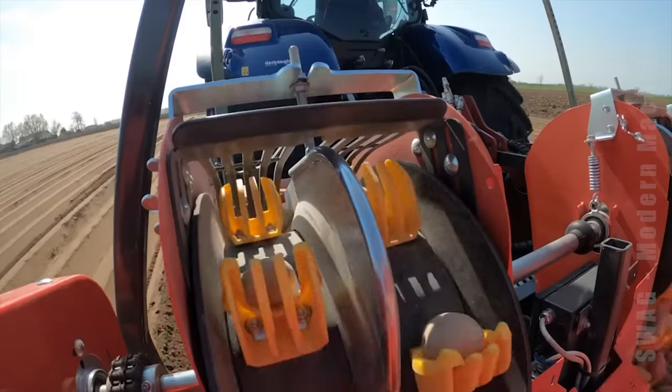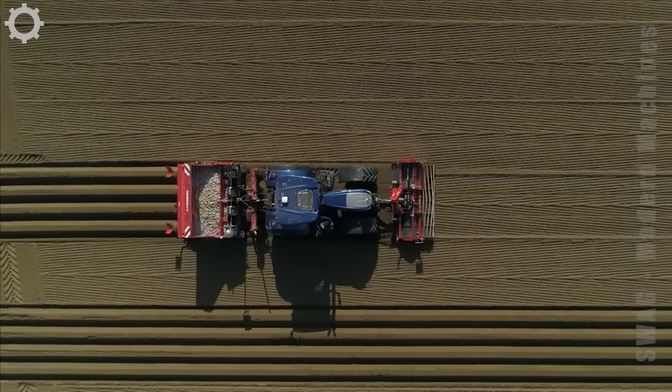Do you see this modern machine? It can both plant and make a bed of potatoes at the same time.